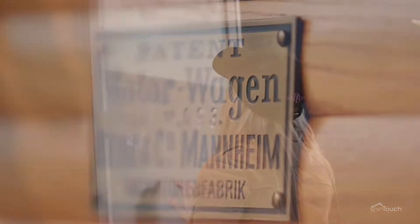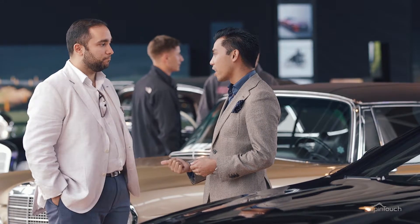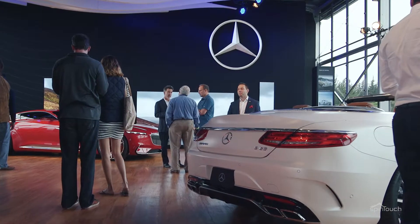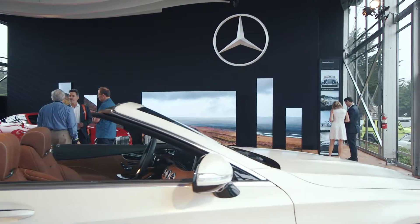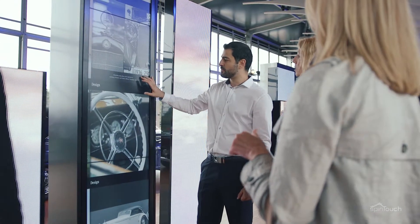And it's all about modern technology making that possible. The displays that we have here from SpinTouch really help us to tell that story. It's something that our customers aspire to — driving a Mercedes because of the huge heritage. This innovative technology from SpinTouch helps us to get the customer connected to that information.